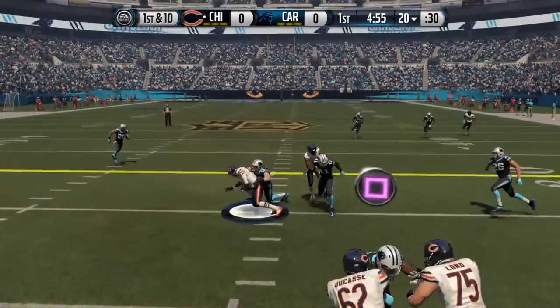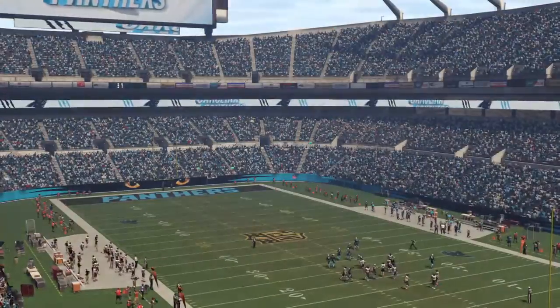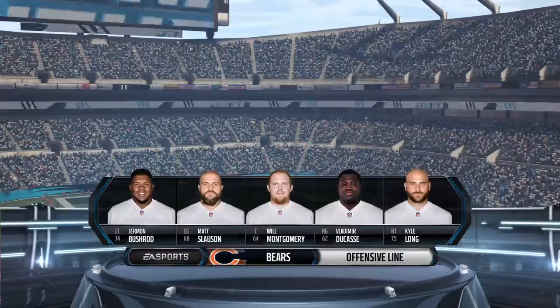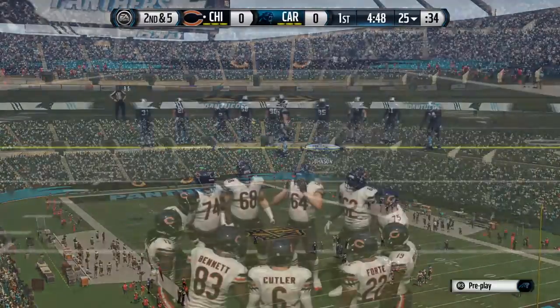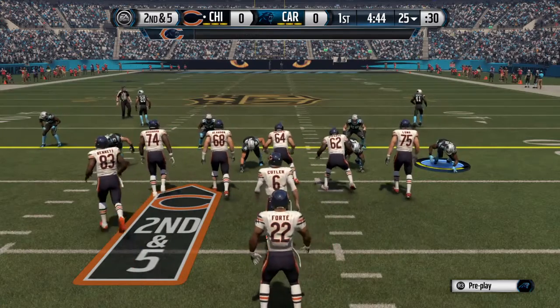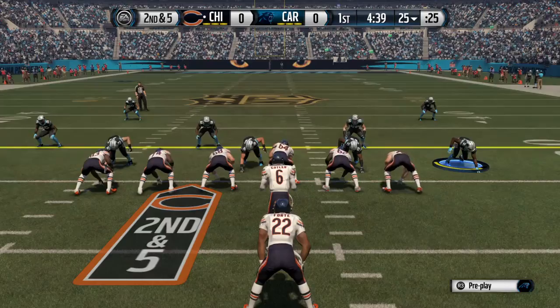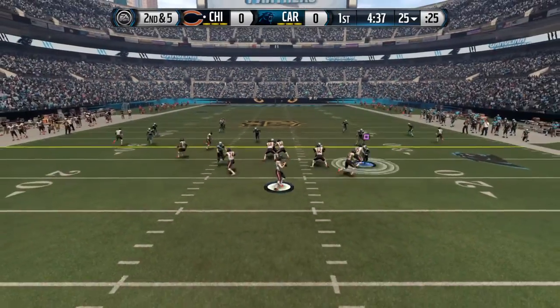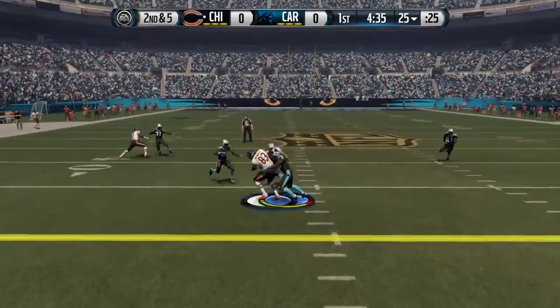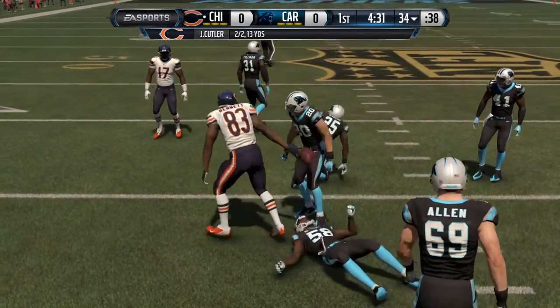Look at that concentration as he makes the grab. A player to keep an eye on today — Martellus Bennett. He has matured into one of the best tight ends in the NFL. Big, fast, can push you around, and what a pair of hands. The Bears will take the snap from the 25. The Bears now move the chains. Tackle's made, and the first down is picked up.